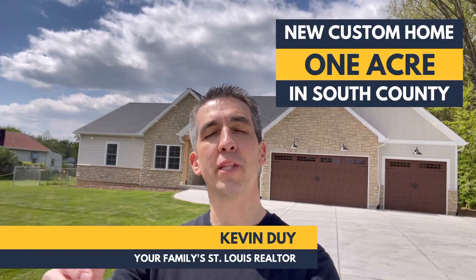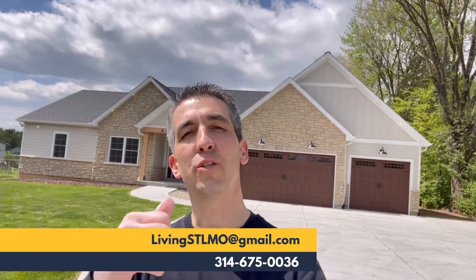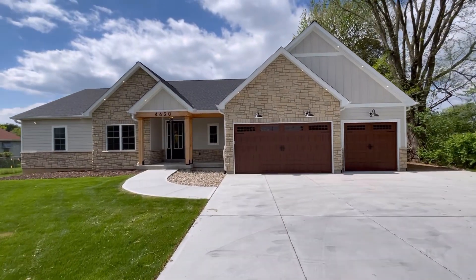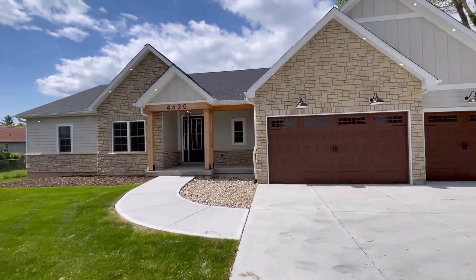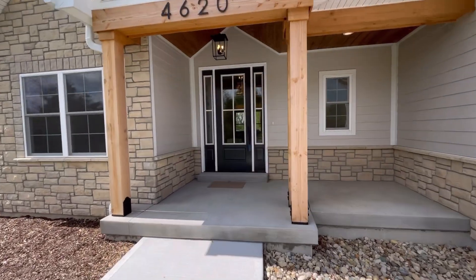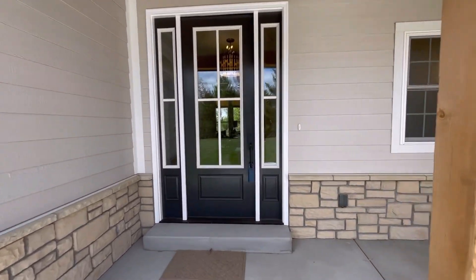I'm at a beautiful custom-built home in the heart of South County St. Louis. Let's go on inside and check it out. Look at the nice big flat front yard you get on this one acre lot. I like the stone and I'm a big fan of the exposed wood right there too.